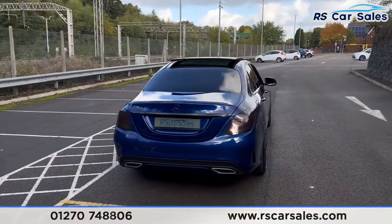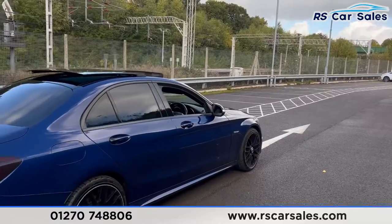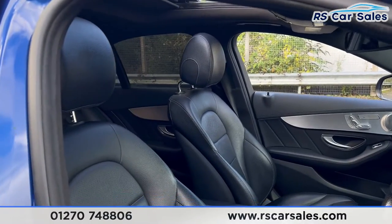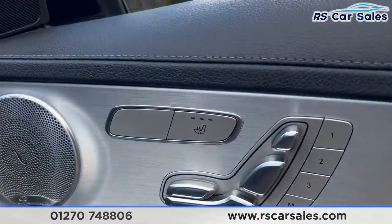This vehicle is free from any major marks, dents or scratches. Coming into the front you'll find the full leather interior. We have the electrically adjustable seats with the memory function. They are also both heated at the front.